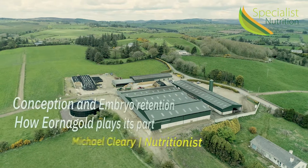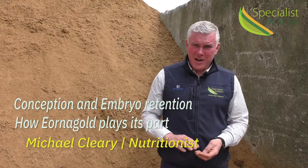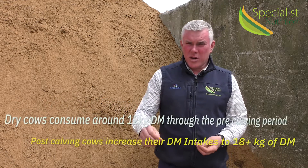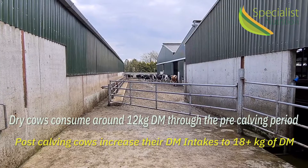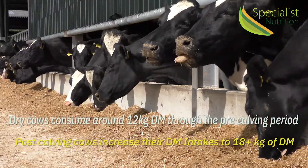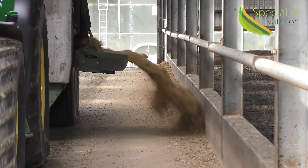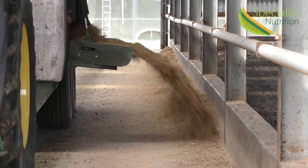Feeding earner gold, whether it's coming out of a pit or coming in fresh into your yard at the time of calving — for cows, you must remember your dry cow is only consuming roughly around 12 kilos of dry matter. She's going to have to reach around 18 kilos of dry matter on average, so you need to get the intakes up in your cows as quickly as possible.